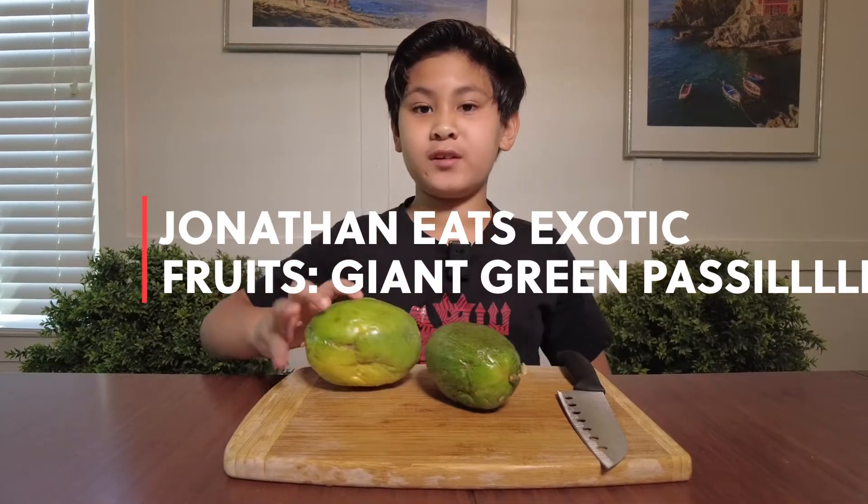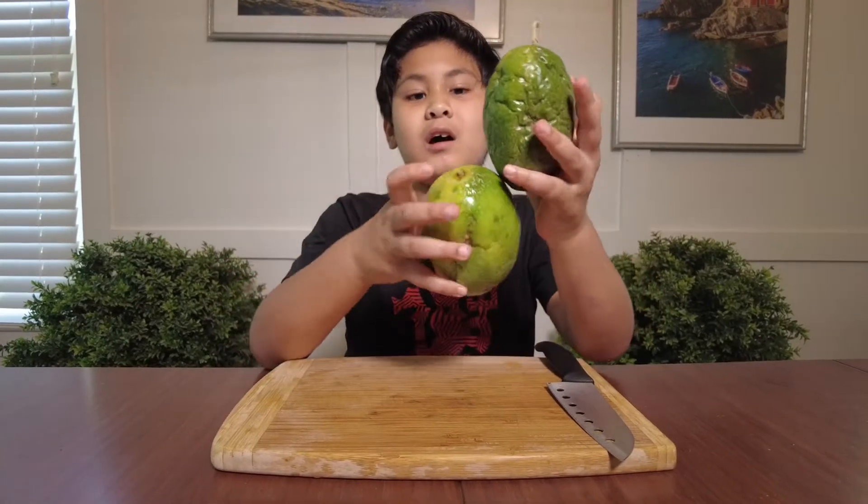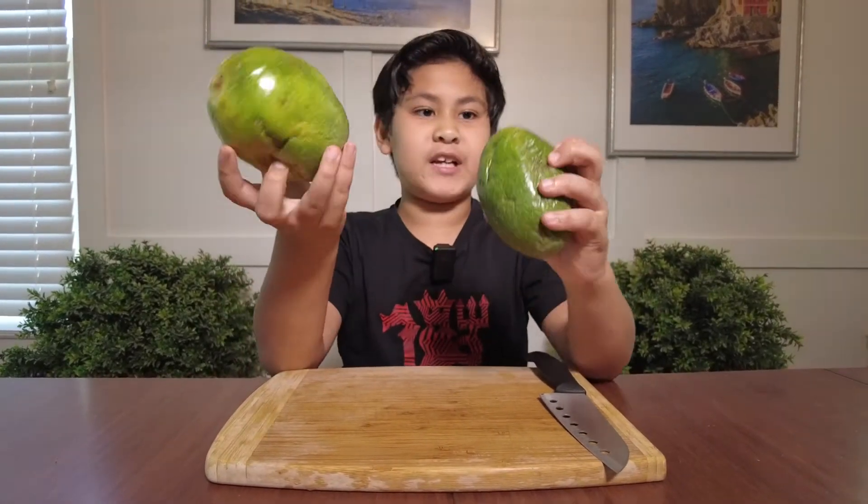Hello everybody, welcome back to Jonathan Tries Exotic Fruits. Today I have two of the giant green passion fruit.